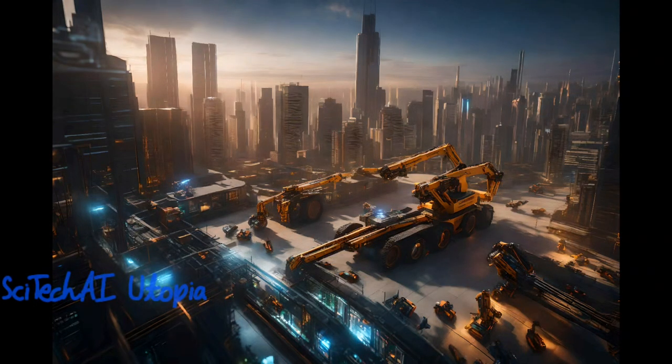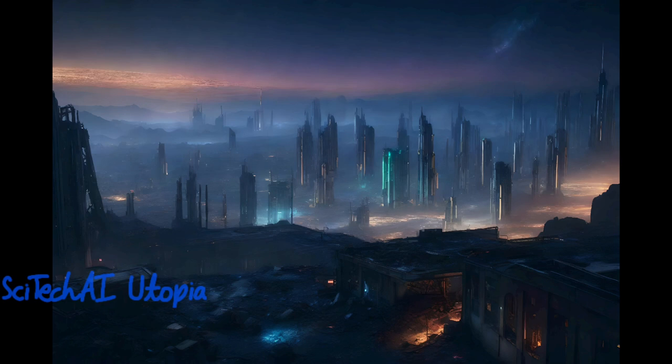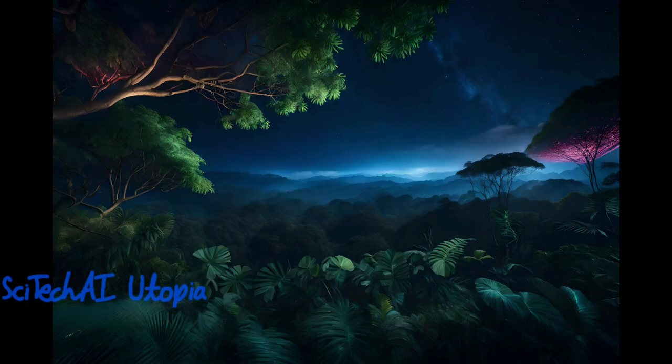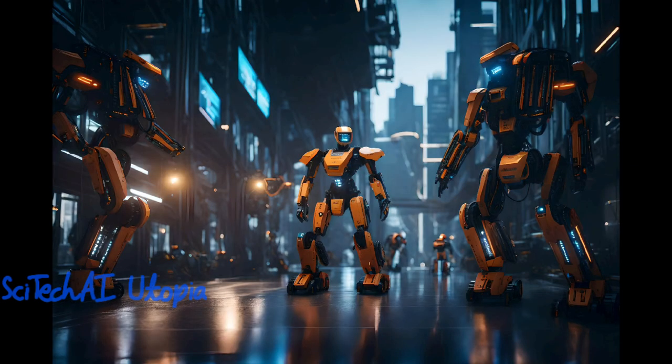Exascale supercomputers are applied to urban planning and traffic simulations. They can model the movement of people and vehicles in cities, taking into account factors like road infrastructure, public transportation, and population distribution. These simulations aid in optimizing urban design, traffic flow, and emergency response strategies, contributing to more efficient and sustainable urban development.